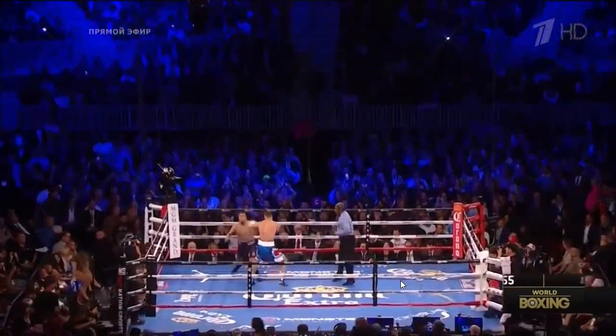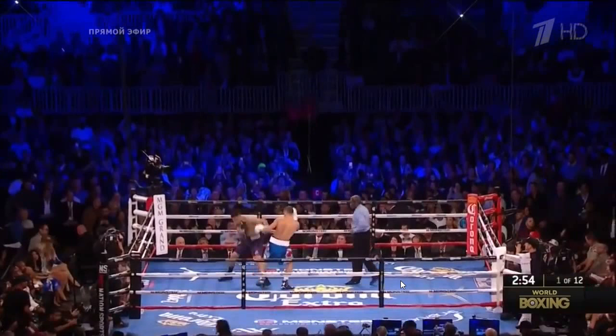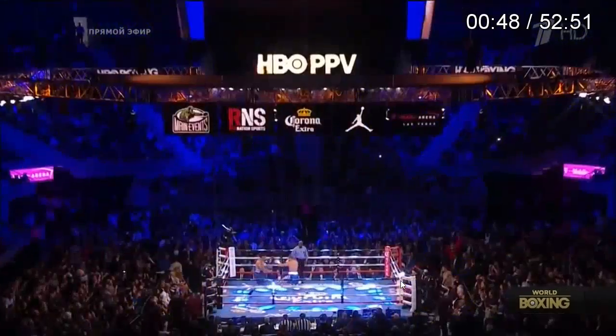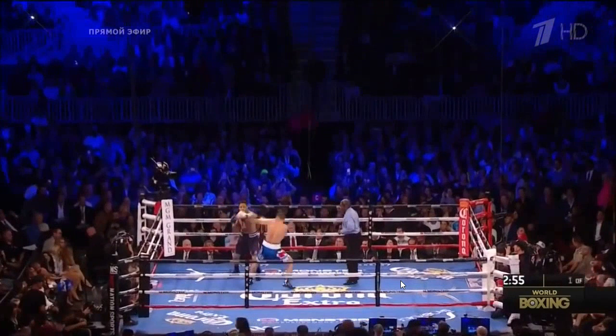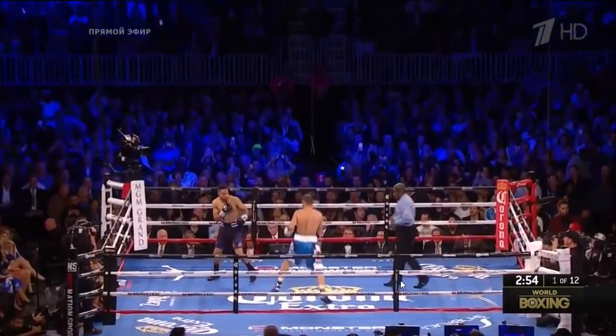Ward comes in, and one misconception he seems to have about Kovalev is that Kovalev has a bad defense. So the first thing he does is come in and test it with a wild swinging left hook. But Kovalev's a good fighter and sees the punch coming, getting under it. One good thing Ward does right after is duck when Kovalev tries to control him, showing good defensive responsibility to avoid a crushing right hand.